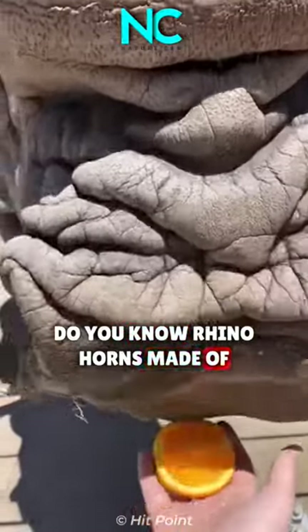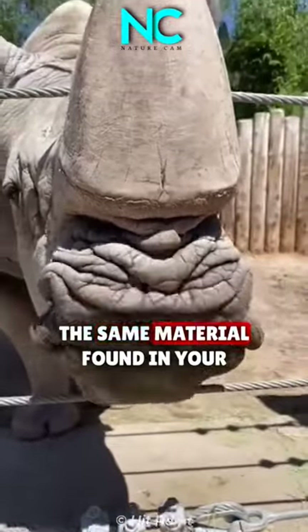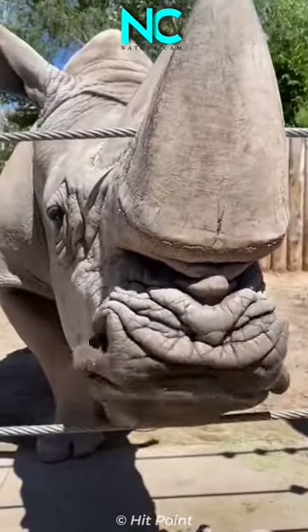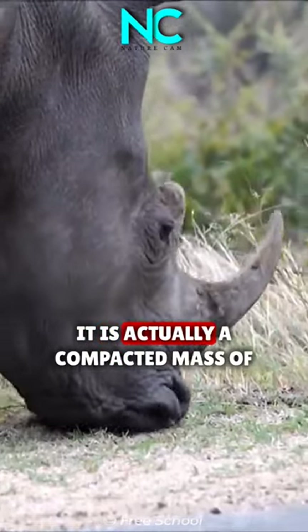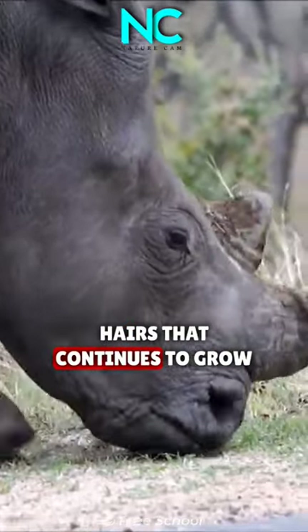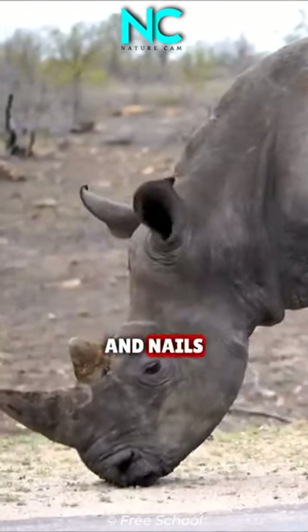Do you know what rhino horns are made of? Rhino horns are not made of bone, but of keratin — the same material found in your hair and fingernails. A rhino's horn is not attached to its skull. It is actually a compacted mass of hairs that continues to grow throughout the animal's lifetime, just like our own hair and nails.